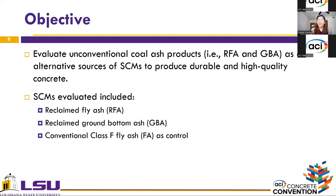Given fly ash availability issues in the concrete industry, the objective of this study was to evaluate unconventional coal ash products — reclaimed fly ash and ground bottom ash — as alternative sources of SCMs to produce durable, high-quality concrete. In this regard, three different coal ashes were evaluated: reclaimed fly ash, reclaimed ground bottom ash, and conventional Class F fly ash as the control material. All materials were used as received from the supplier.